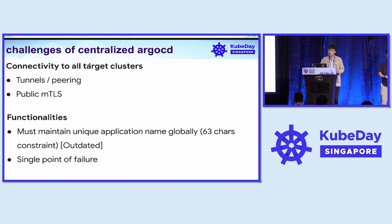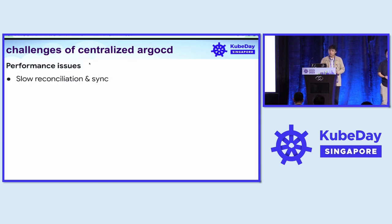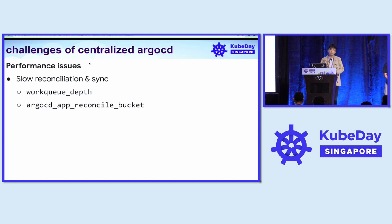This centralized model is also a single point of failure. We also face performance issues where slow reconciliation and sync happen. This is painful for our developers because they are the ones who perform the deployment and sync. This is also reflected in the work queue depth and ArgoCD app reconcile bucket metrics.